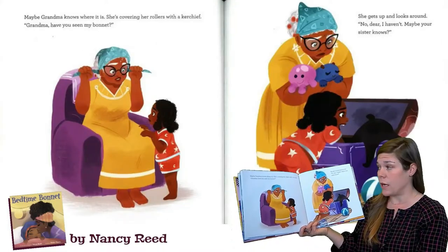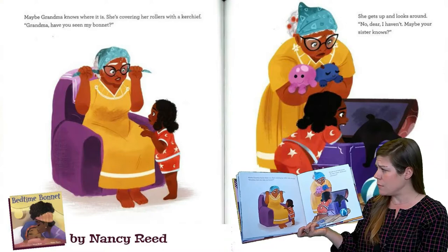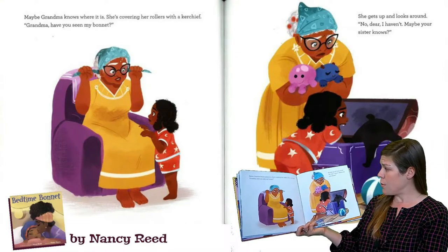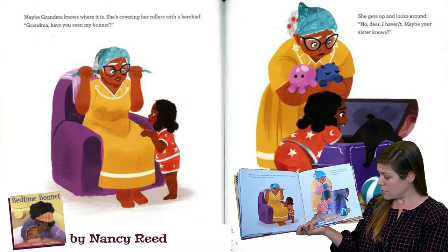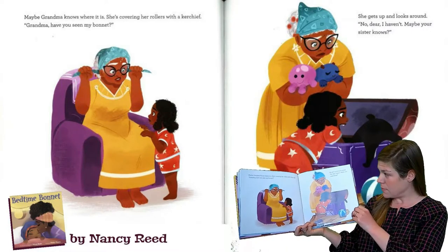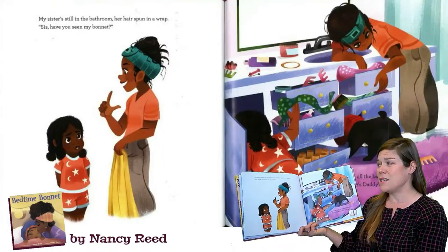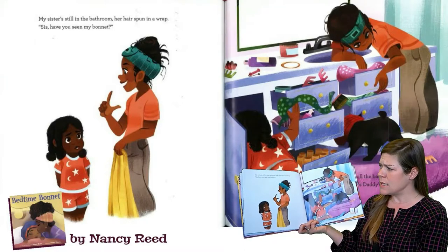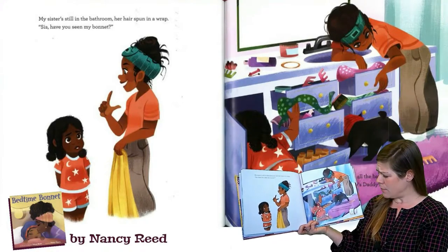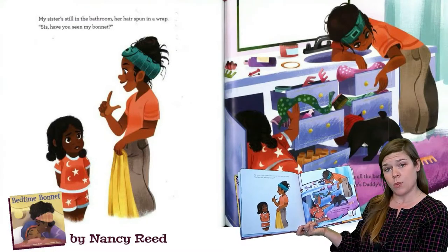Maybe Grandma knows where it is. She's covering her rollers with a kerchief. Grandma, have you seen my bonnet? She gets up and looks around. No, dear, I haven't. Maybe your sister knows? My sister's still in the bathroom, her hair spun up in a wrap. Sis, have you seen my bonnet? She looks in all the bathroom drawers. No, but here's Daddy's wave cap.